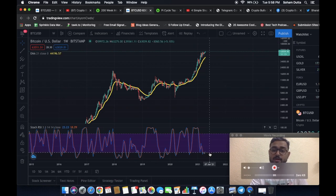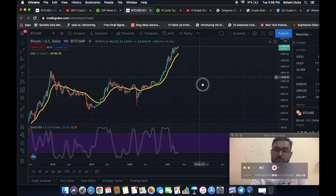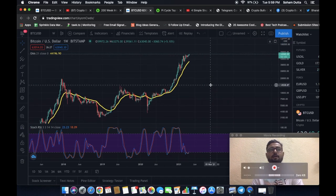What we are waiting for is basically the red to get into the zone. Once that happens, there would be a kind of a move — maybe a parabolic kind of move.